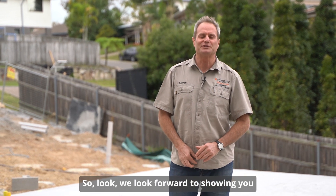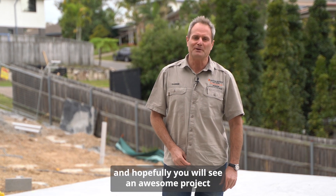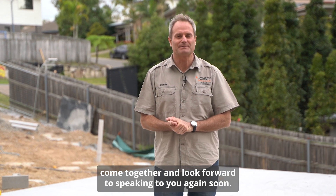We look forward to showing you this project as it continues along, and hopefully you will see an awesome project come together. Look forward to speaking to you again soon.